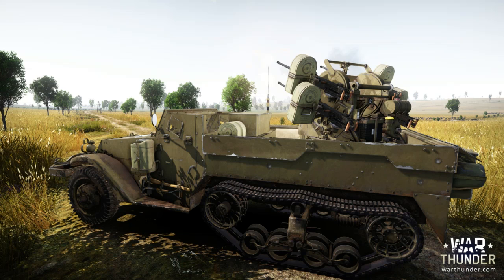Here it is everybody, finally! Yes, at 6am my time, every morning for the next couple days, they will be releasing a new picture for a new US Ground Forces vehicle.